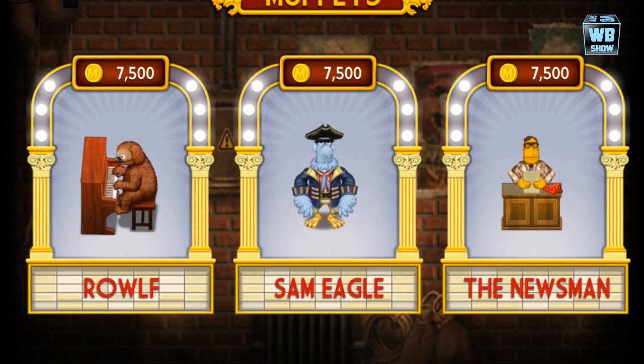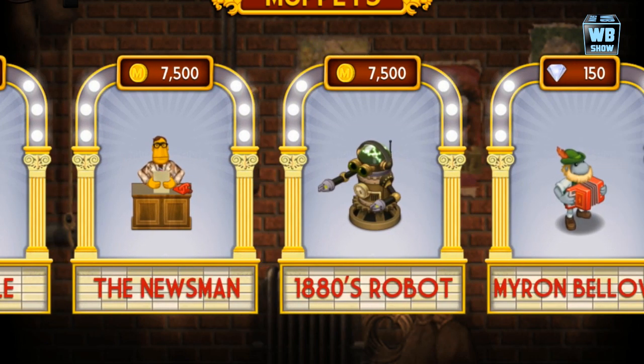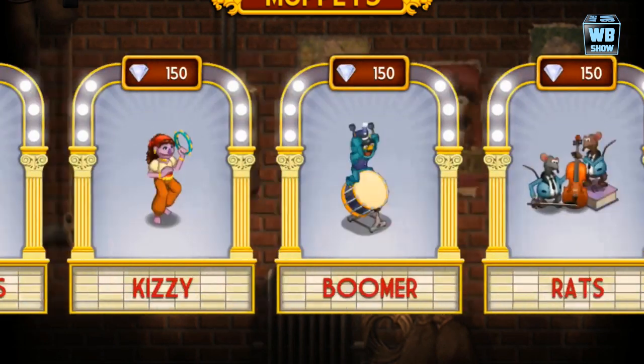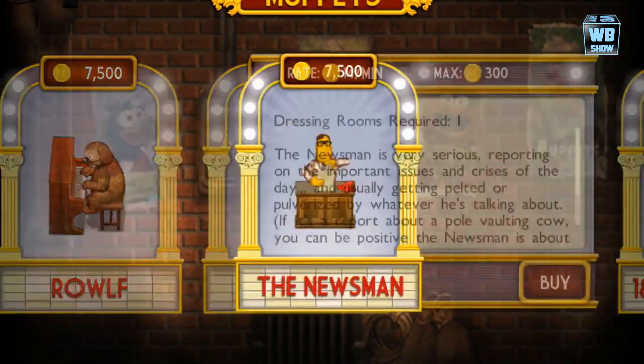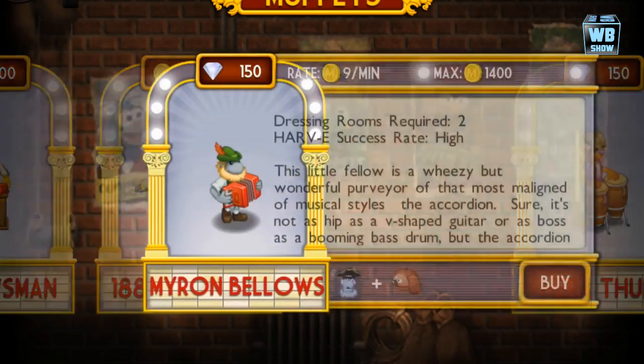The first thing to look at is the Muppets. As you can see, the same Frog character has a pirate hat. The Newsman is here, and now we have the Robot 8000. They don't have the combination anymore though, which kind of stinks.